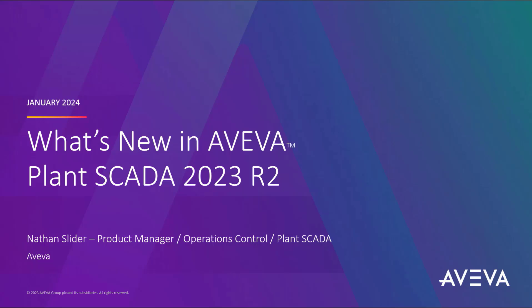What's new in Aviva Plant SCADA 2023 R2? I'm Nathan Slider, Product Manager for Plant SCADA here at Aviva.